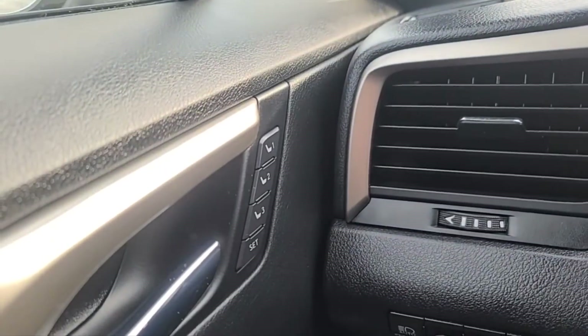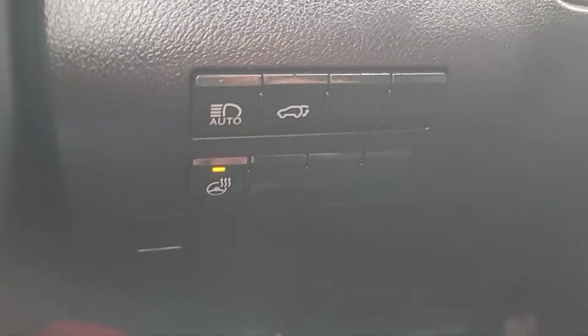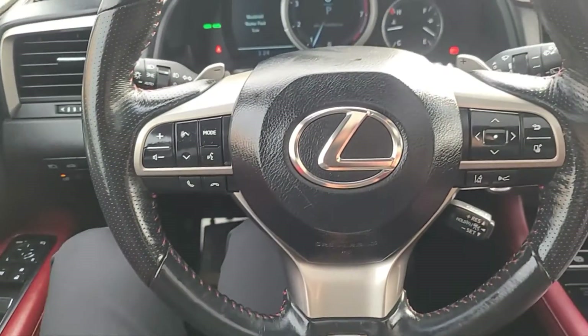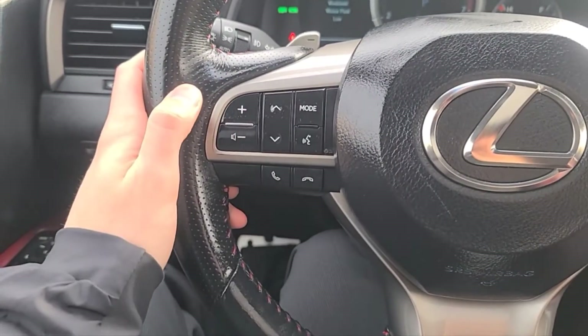Over here we have the 3 memory settings for the driver's seat position. We also have our power liftgate button and our heated steering wheel. We do have an 8-way power adjustable driver's seat and a power adjustable passenger seat as well. Now looking at the F Sport steering wheel, we have some audio controls to our left.